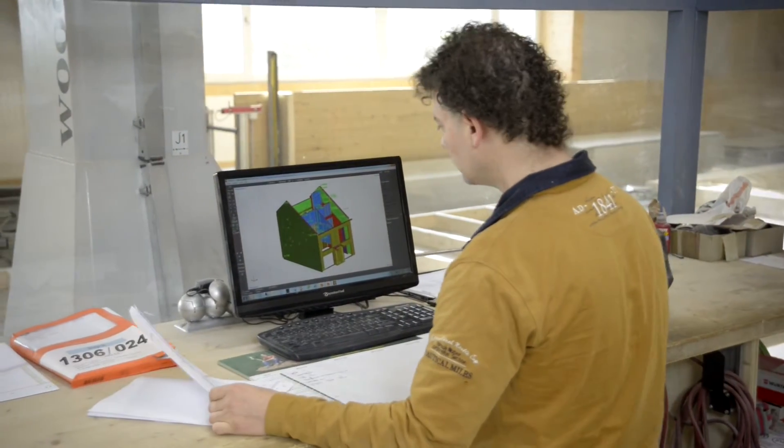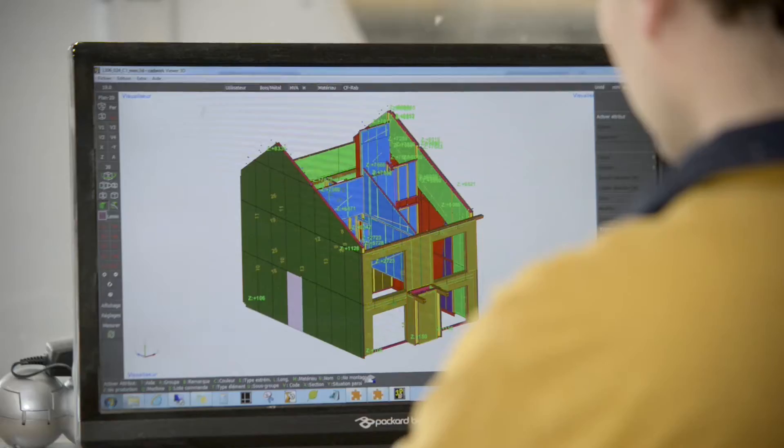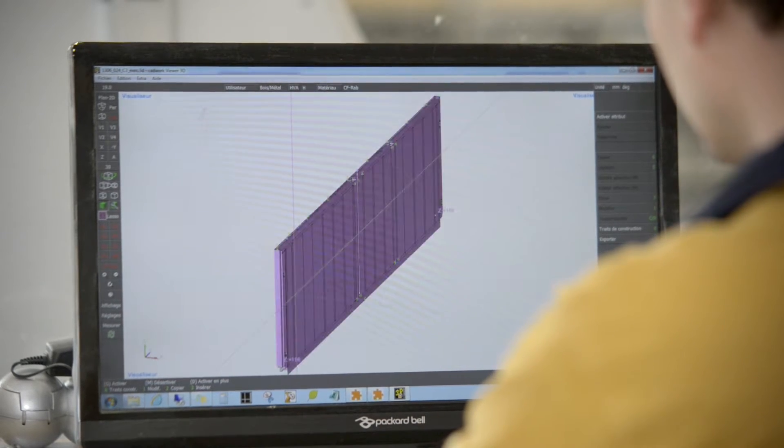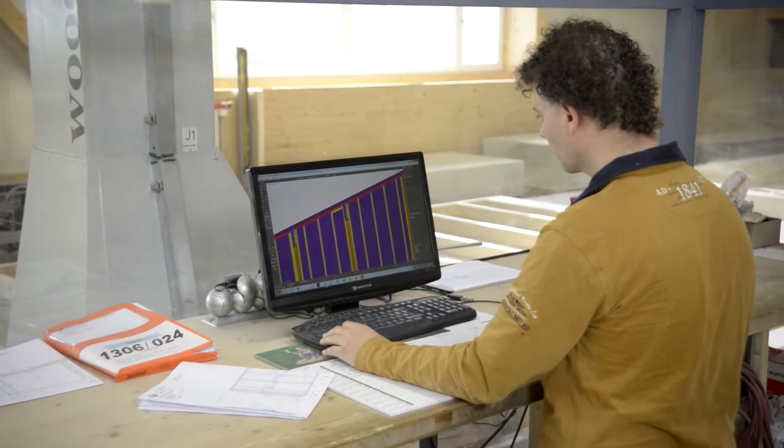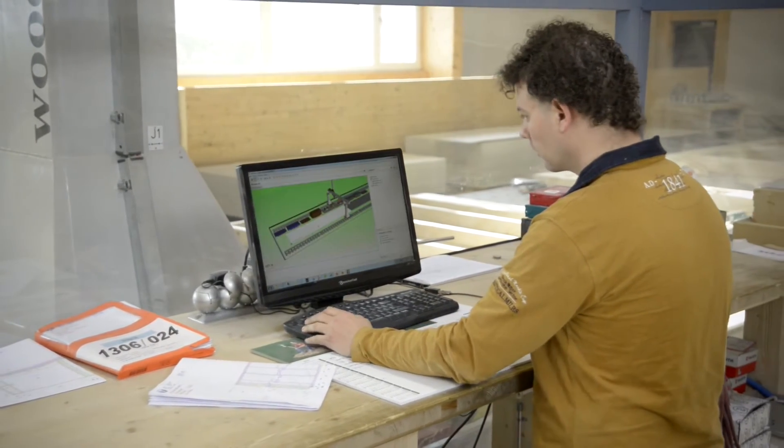A woodworking robot must be easy to program for the non-expert user. Using CAD data from the engineering of the wooden structure, the robot is able to generate its own work plan.